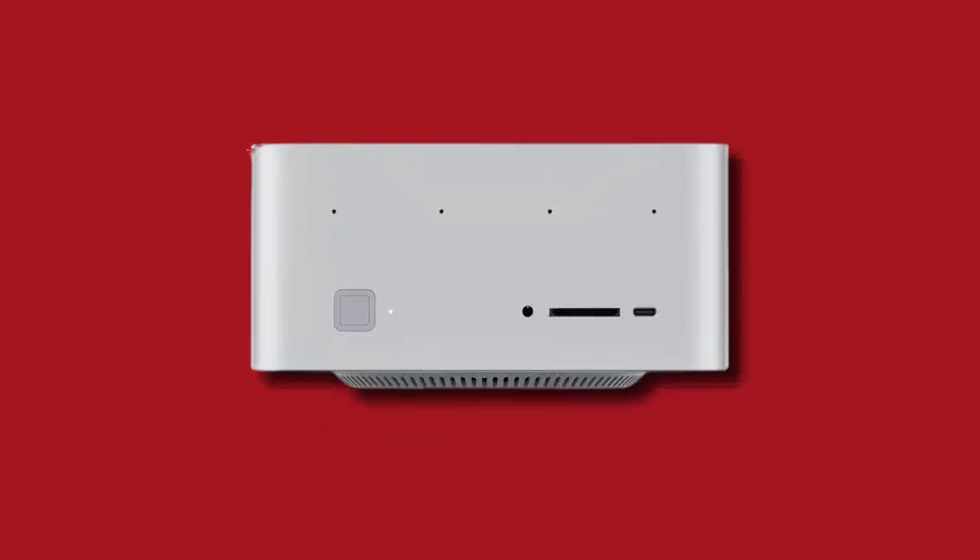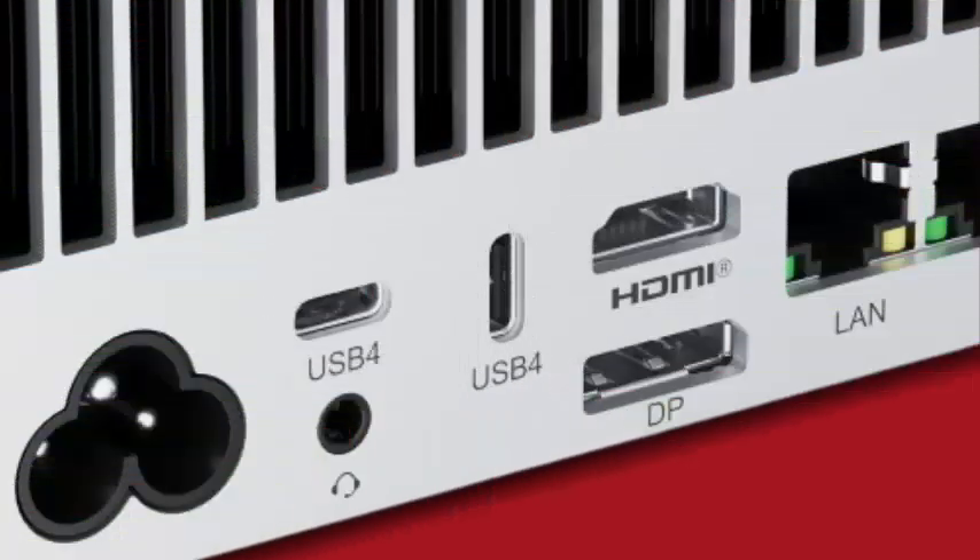A key feature is the integrated 230W power supply, eliminating the need for an external power brick.